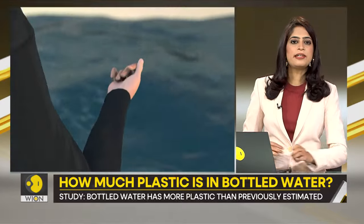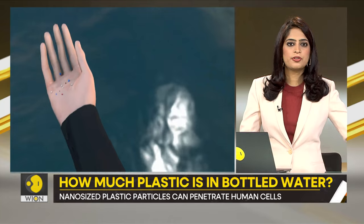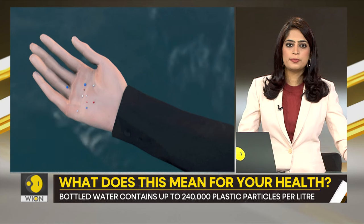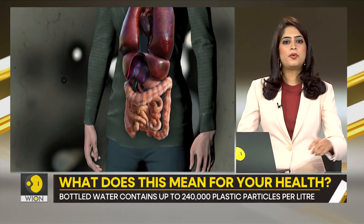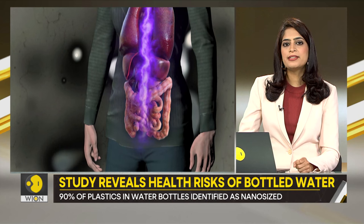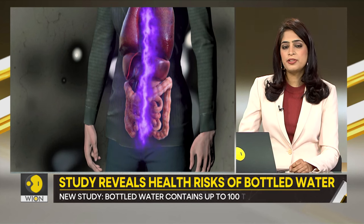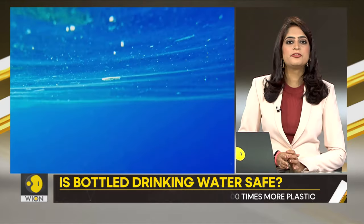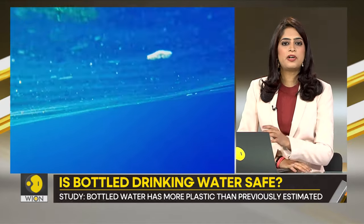The new study employs a revolutionary version of spectroscopy to identify these nanoparticles in water bottles. The technique, known as stimulated Raman scattering microscopy, dramatically enhances the visibility of these particles. The study managed to identify seven different types of plastics through its advanced algorithm.